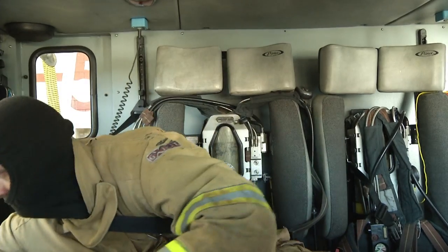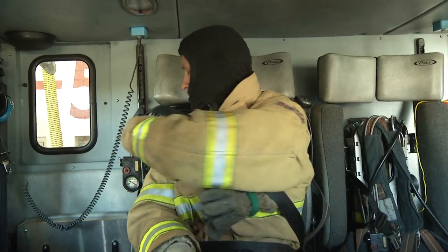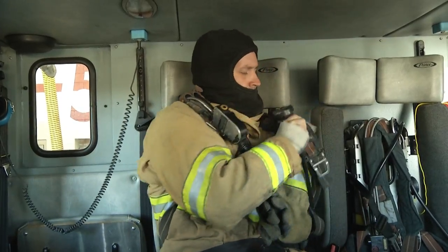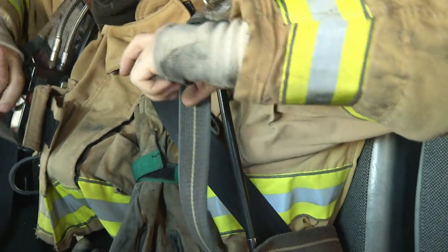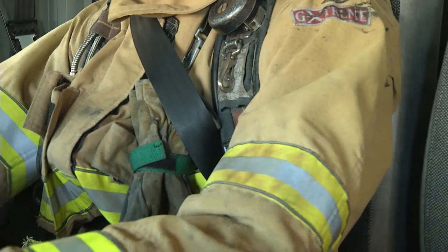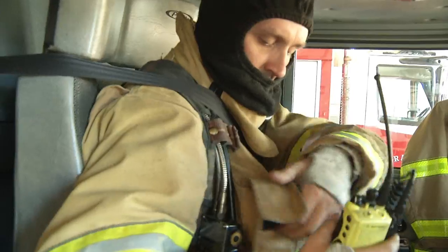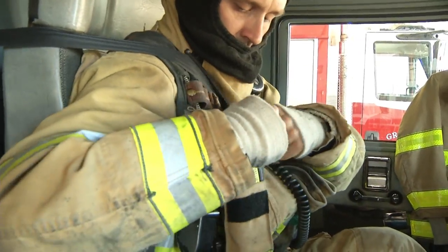En route, we need to put our shoulder straps on. We can do that by putting our hands through the strap and then cinching them down — there shouldn't be any interference with the seat belt at this point. We then cinch down the waist straps of the SCBA. With the waist straps secured, we grab our portable radio and put it in our pocket.